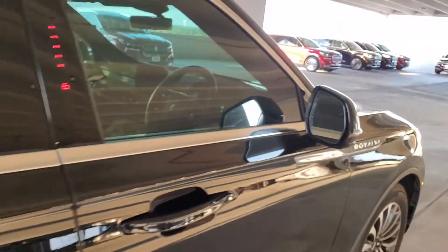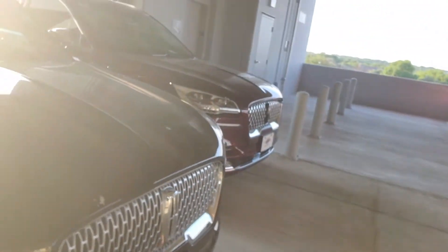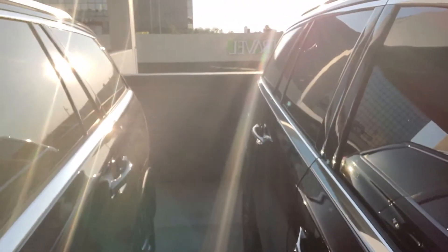Looks like we put a pinstripe on this one. Nitrogen in the tires. We do diamond coat all of our vehicles — for the simple fact, as you can see, this one's got bird poo all over it, but it just comes right off. Makes it nice and easy for all of our customers to clean their cars, especially black.